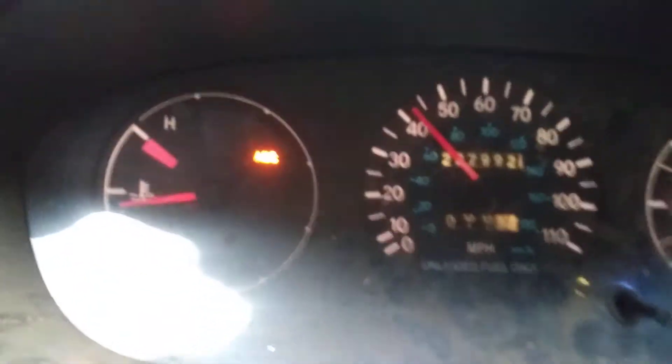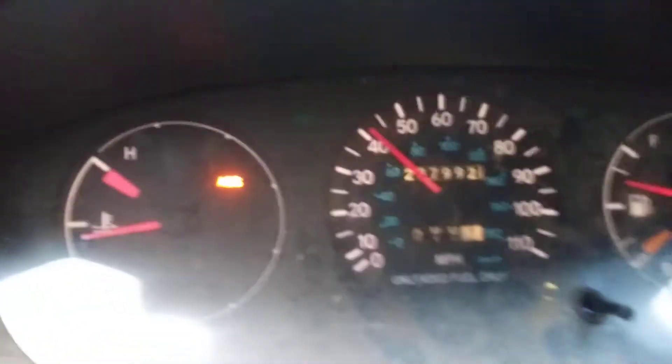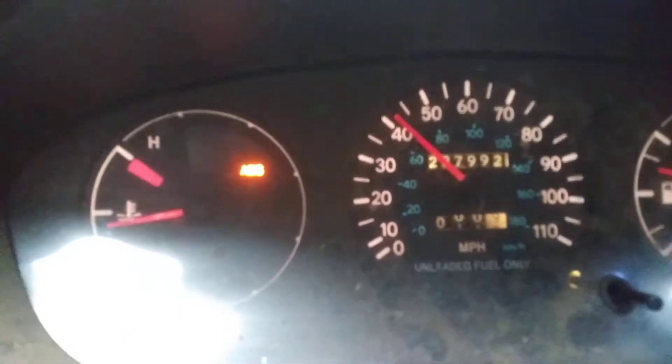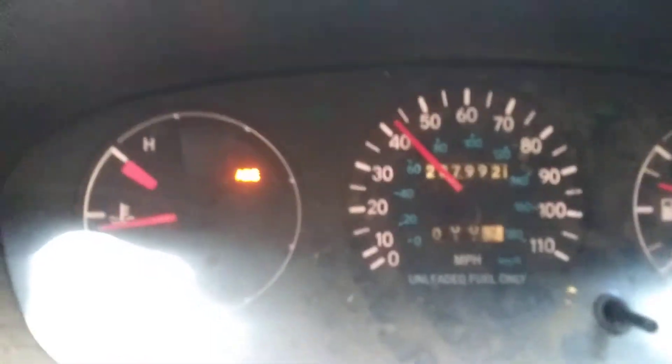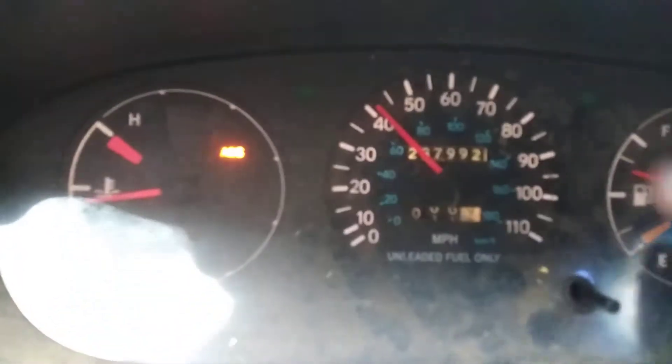How I came across this problem is I noticed that my mileage stopped every time my needle would drop to zero. And when I clicked it, it reset and just kept popping back up.